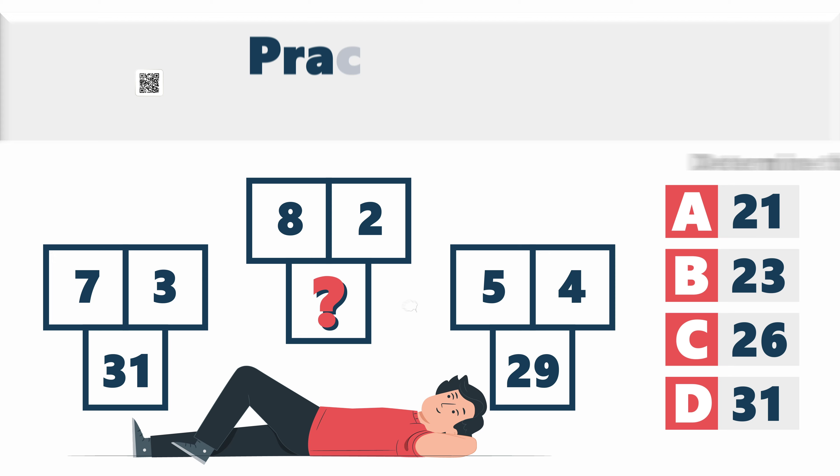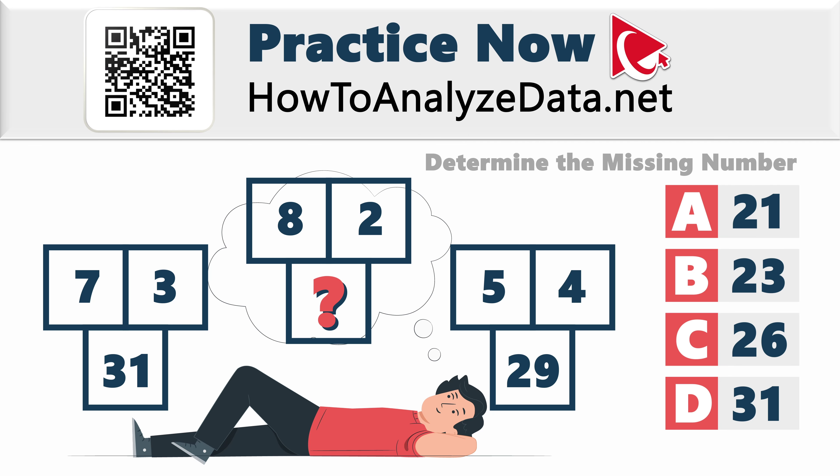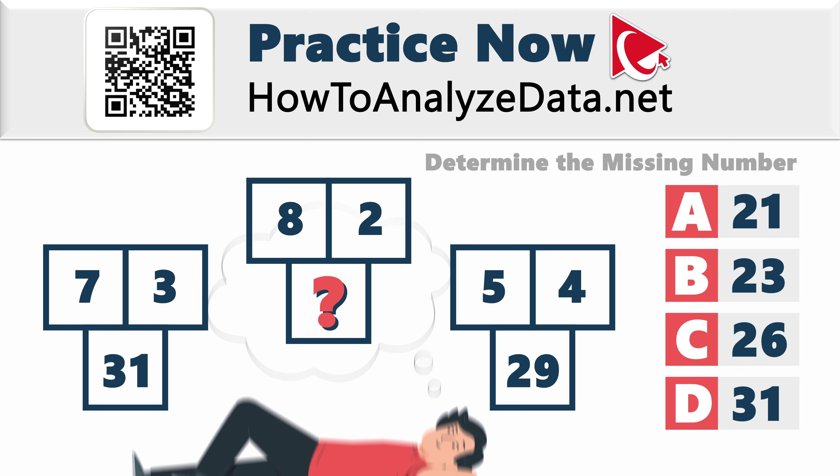Do you think it's a challenging question? It very well might be, but keep in mind that the solution might be simpler than you think. Instead of feeling how hard it is, I would like you to focus on thinking out of the box. Rest assured, you are not trying to solve this alone. Regardless of your experience in problem solving, I believe in your abilities. Pause for a moment, harness your creativity, and let's face this challenge together. The answer is just waiting to be discovered.